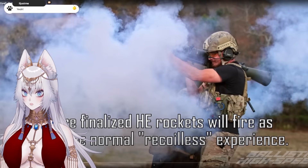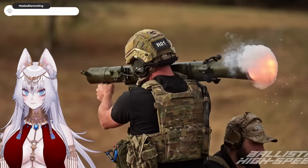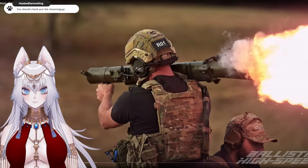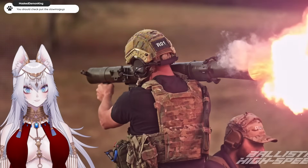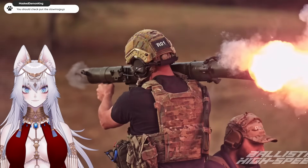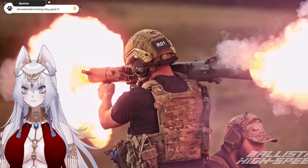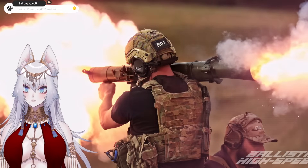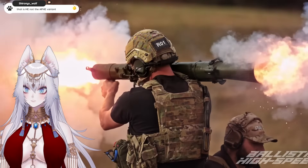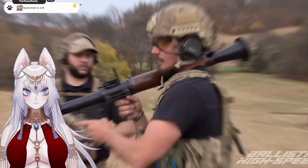Future finalist HE rockets will fire as part of the normal recoilless experience. And this is at 30k FPS. Damn. I didn't expect the heat to dissipate like that. That's a pretty big radius.